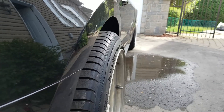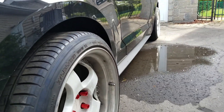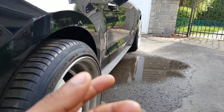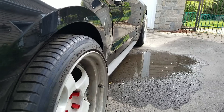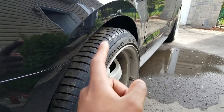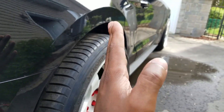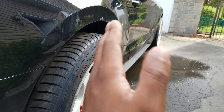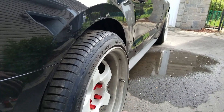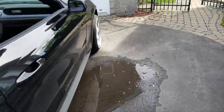Suspension-wise, I'd need at least springs — coilovers would be best because I could adjust them to my liking. With lowered suspension, the wheels in the rear will naturally tuck in a little and add camber. If I need more camber I could get a rear camber kit for the Mustang.